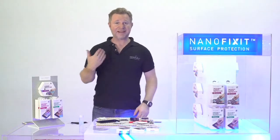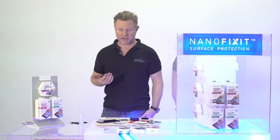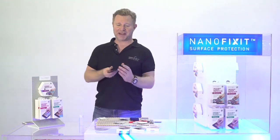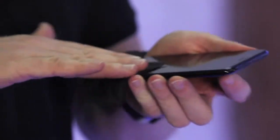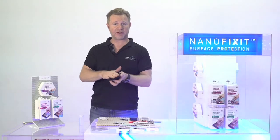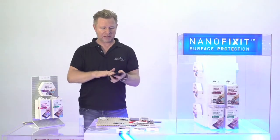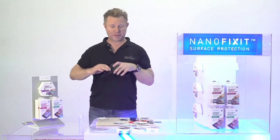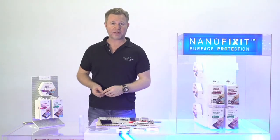Leave it down again for another minute. After another minute, take step number three and rub it on again. After you have done this, you have completed a perfect application of NanoFixit and the customer will be very happy about the results. Remember to also clean the camera lens and give it to the customer to enjoy.